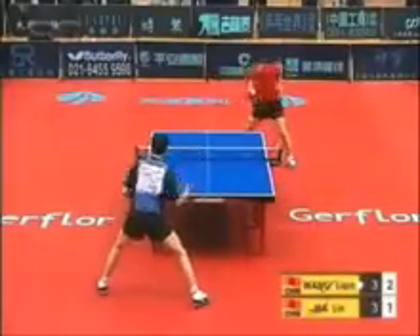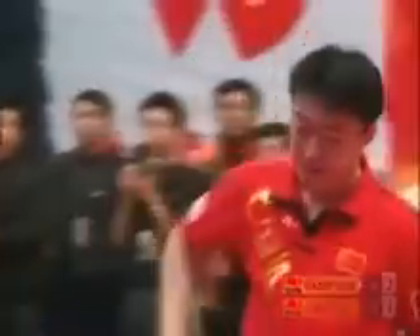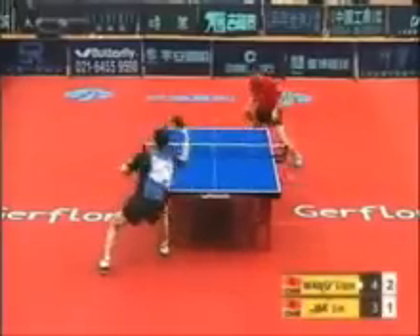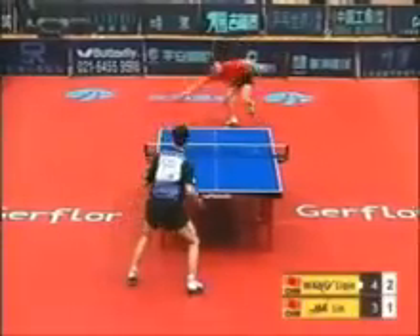Nice little flip there by Wong — he starts control of the point. Backhand to backhand, there's the forehand. Ma misses long with the backhand block. You can see that Wong had control of that from the get-go. A long reach — Wong Lee Chin's reach is really one of the great things about him, why he's world champion. He's able to handle the net play better than almost any player in the world.